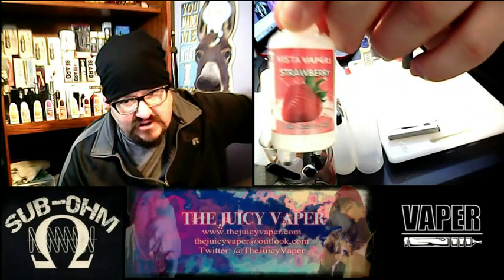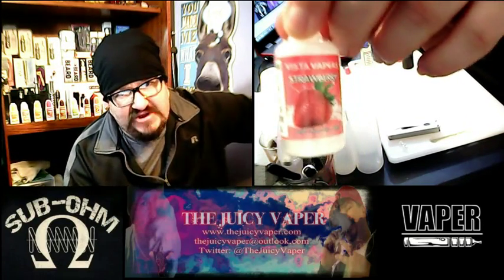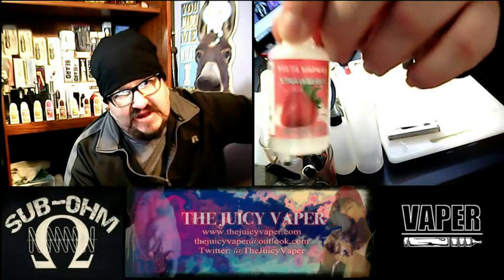My particular order is Max VG and 9 milligram of nicotine by volume.